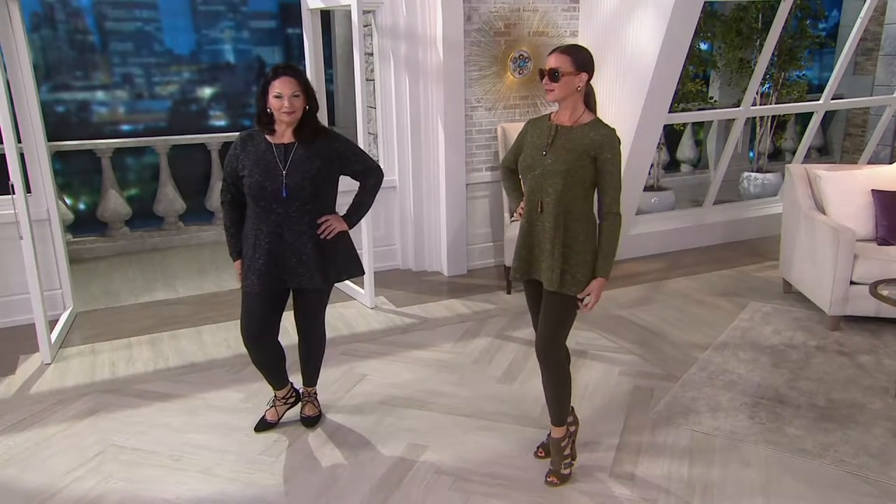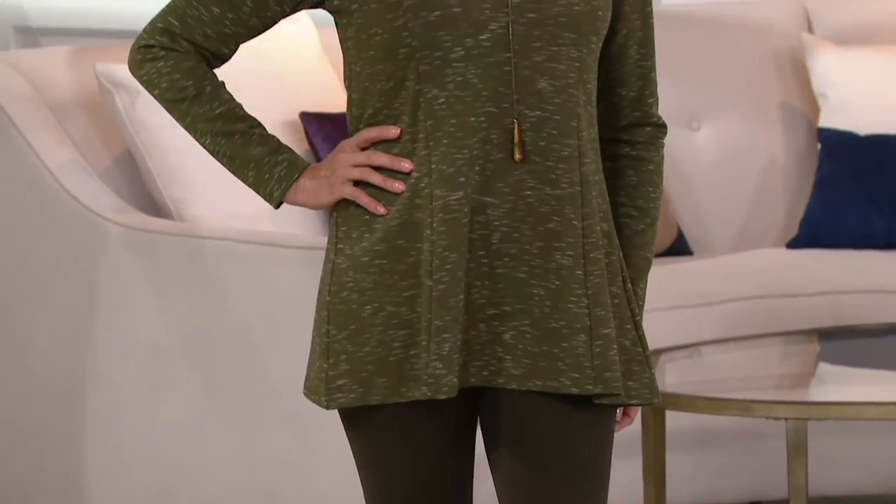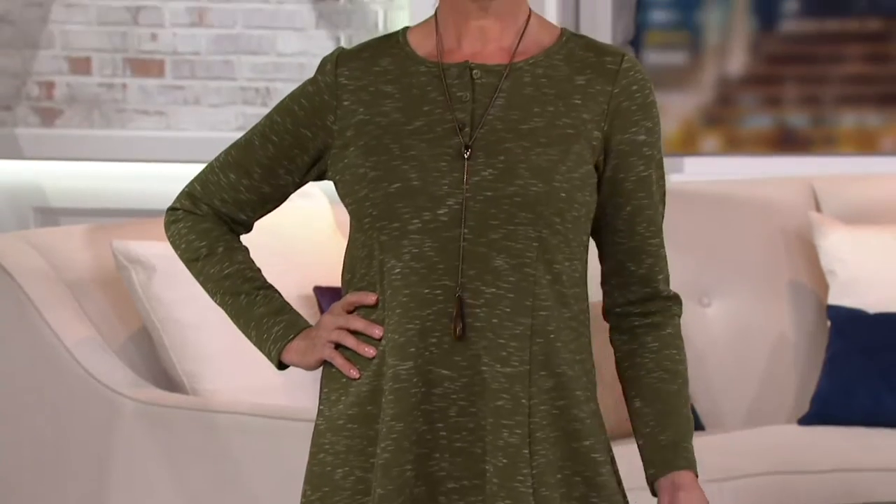Long sleeve knit tunic — another new price reduction for you. We've taken almost $15 off. So great to see Angela and Maria in the house. Hello ladies, how cute you girls are.